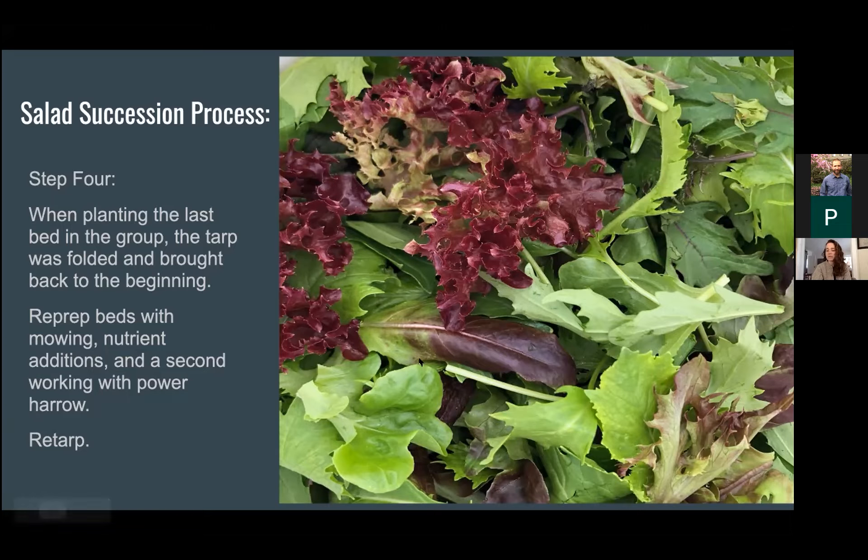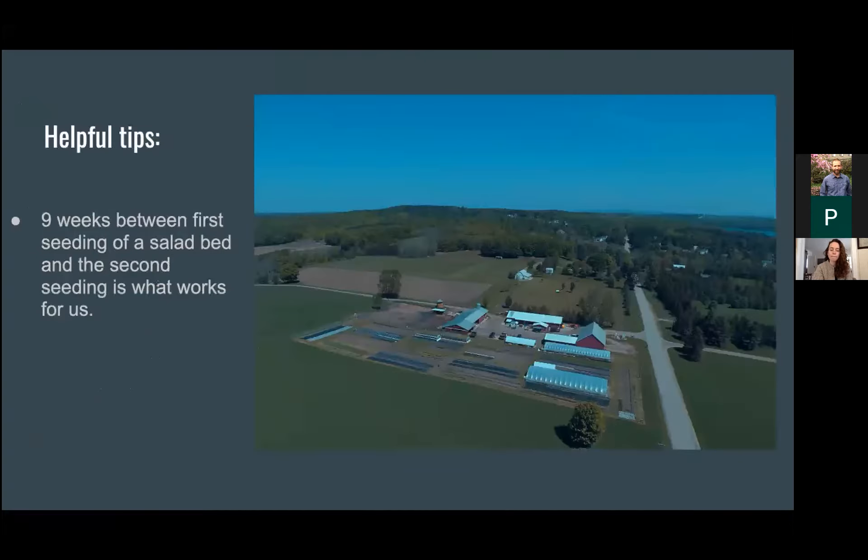We re-tarp with the same process — irrigating, putting the tarp back on, and folding over. What we've found works really well is that a nine-week period between the first time a salad bed is seeded and the second time seems to be the ideal amount of time. When scheduling salads for the year, we'll have a set of six blocks as our first chunk, and once we've gotten through that set of nine we're back to our original bed. That nine-week window really works well for having the crop in, harvesting it, mowing, prepping, and re-tarping.